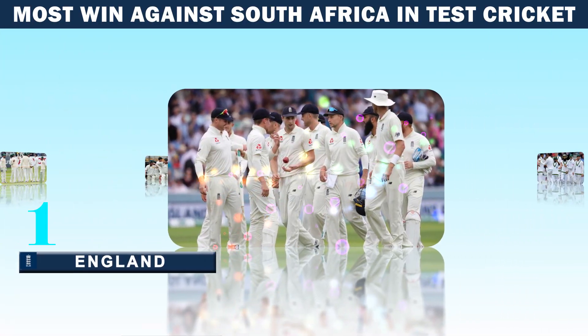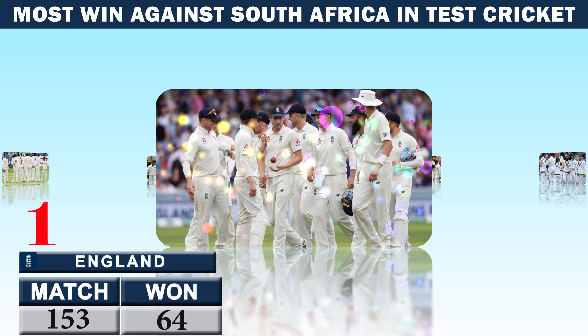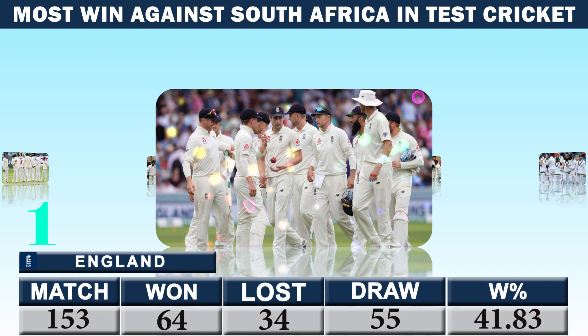Number one: England — matches 153, won 64, lost 34, draw 55, winning percentage 41.83.